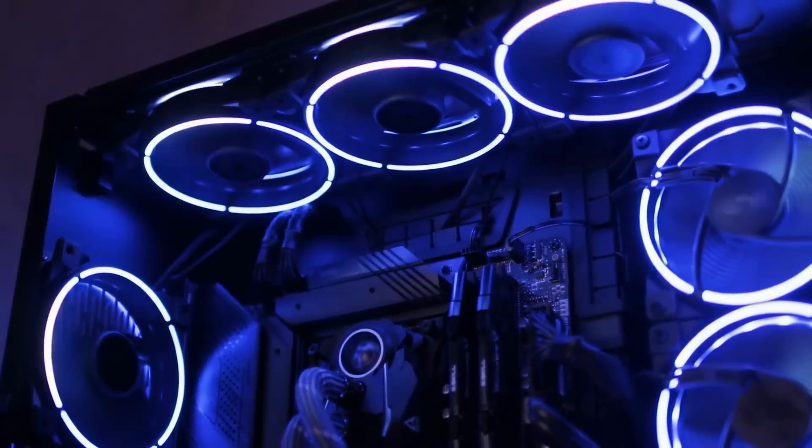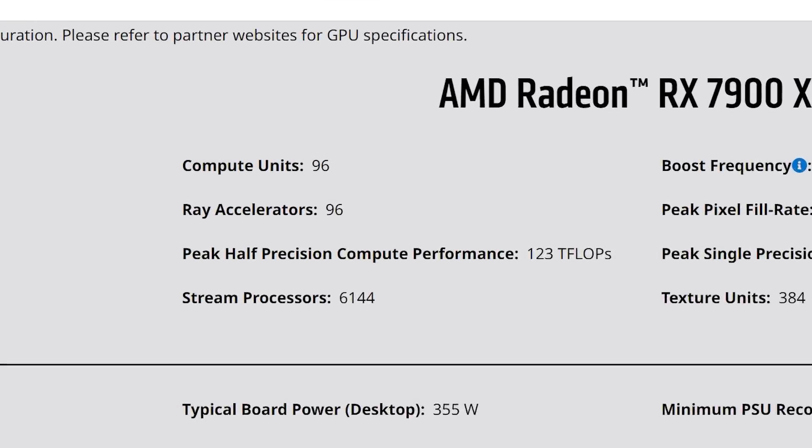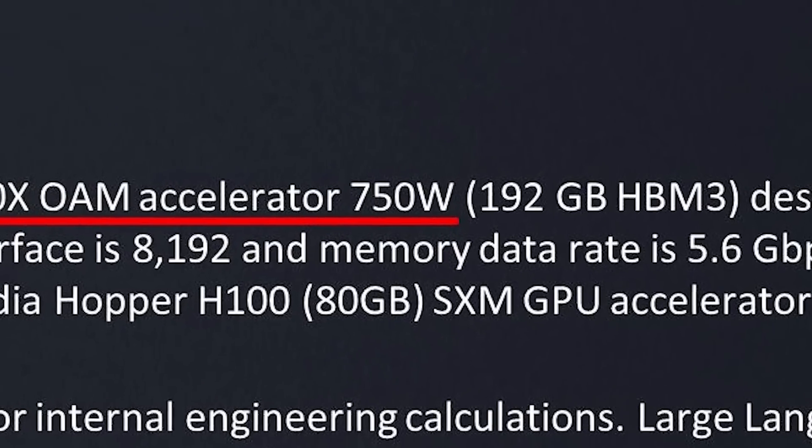I mean, an entire desktop system rarely needs that much power. Then again, this bad boy has over three times the cores when compared to AMD's 7900 XTX, so maybe it's more surprising that it isn't even higher.